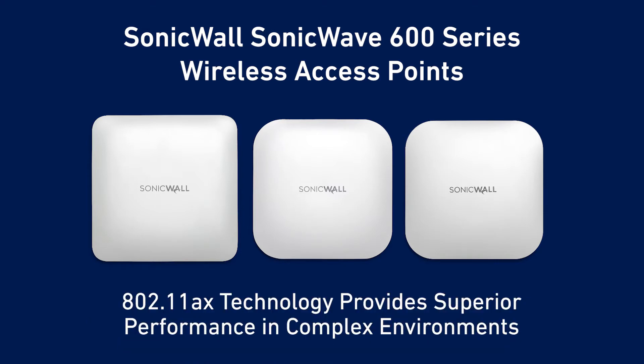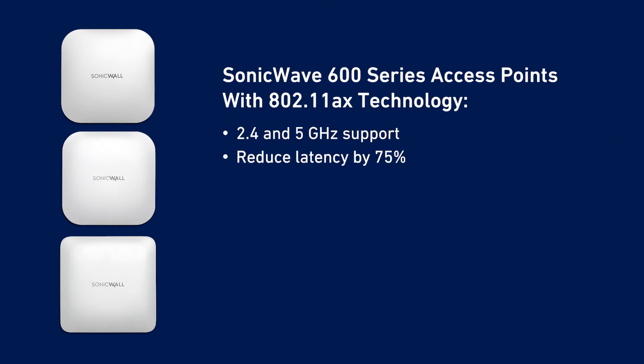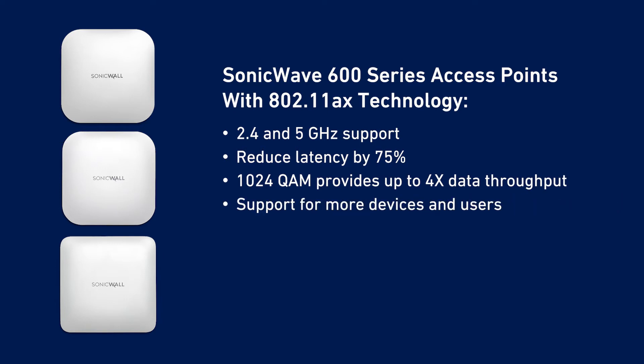SonicWave 600 series access points feature 802.11ax technology for superior performance in complex multi-user environments. 802.11ax supports the 2.4 and 5GHz bands while reducing latency by 75%, and 1024QAM technology provides up to four times the data throughput compared to 802.11ac Wave 2, so you can support more concurrently connected users and devices.